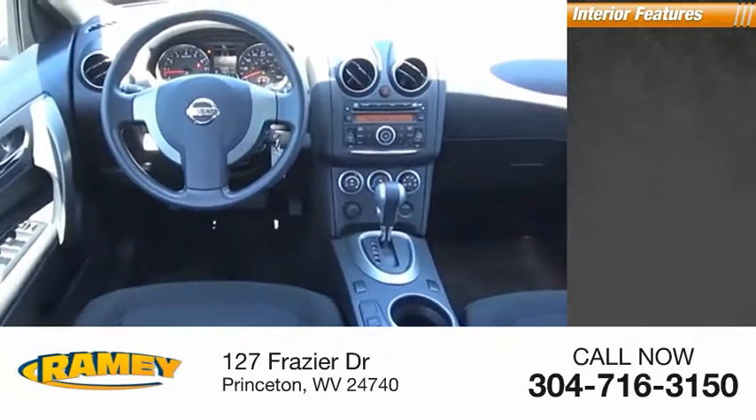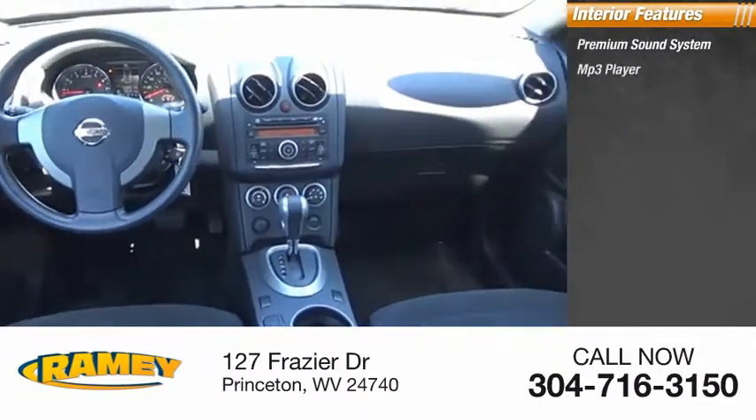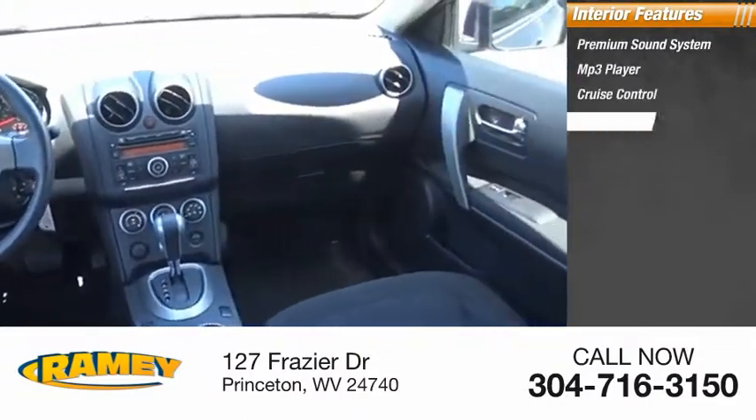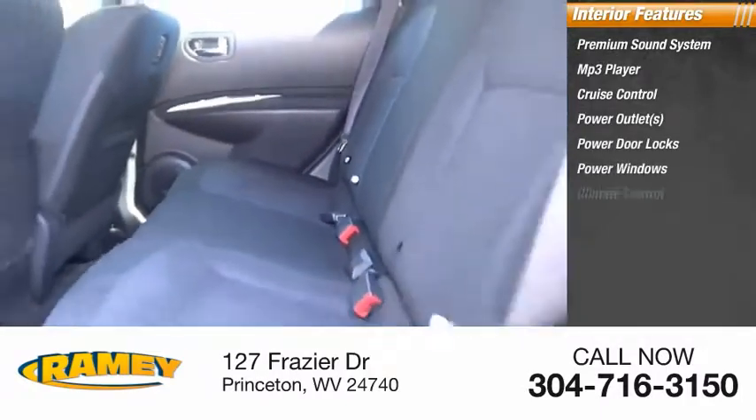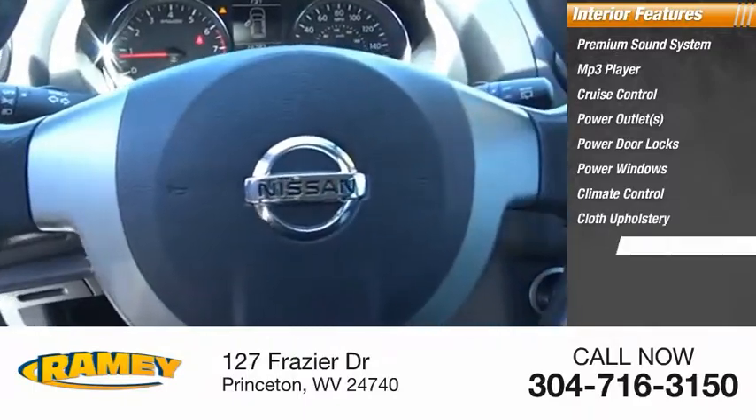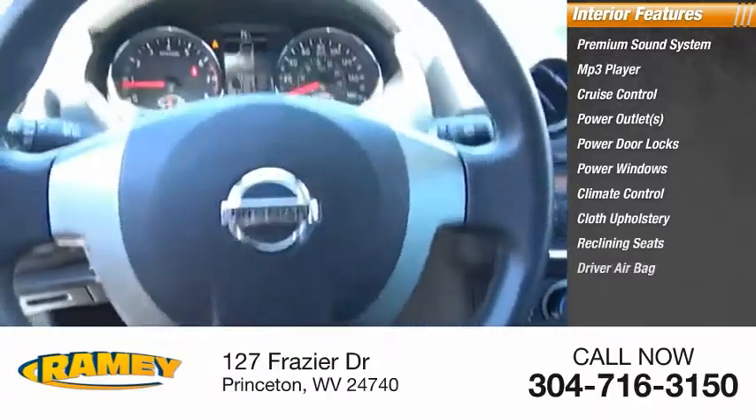Inside you'll find a premium sound system, MP3 player, cruise control, power outlets, power door locks, power windows, climate control, cloth upholstery, reclining seats, and driver airbag.